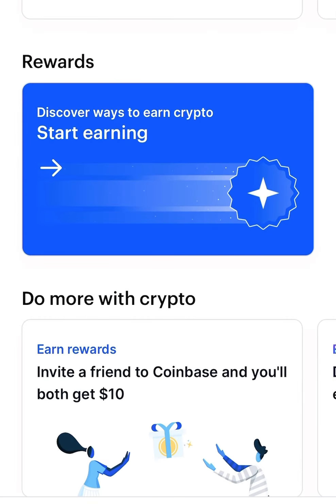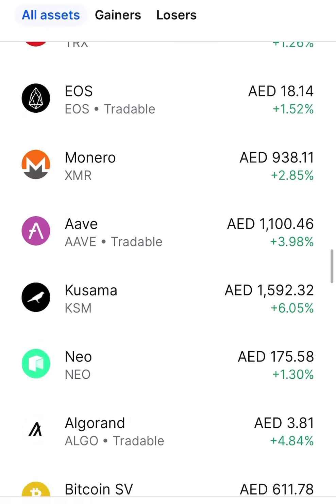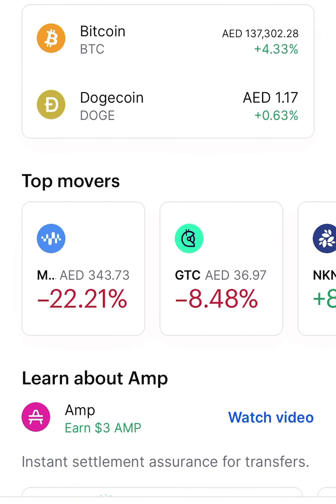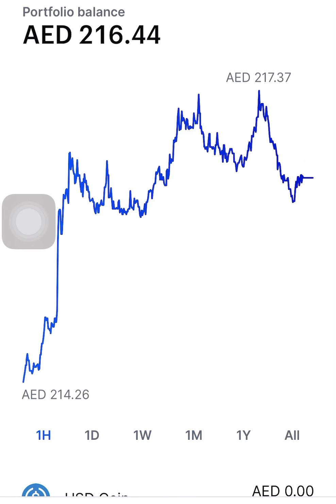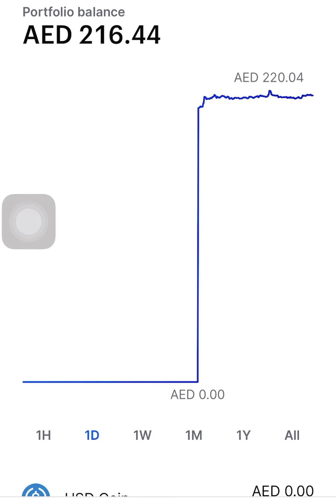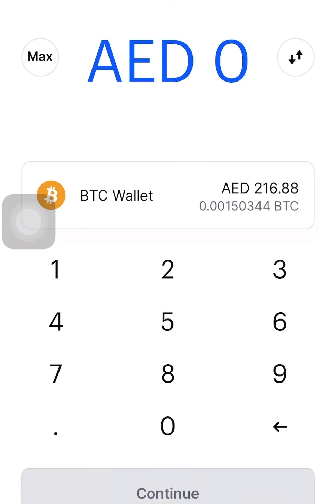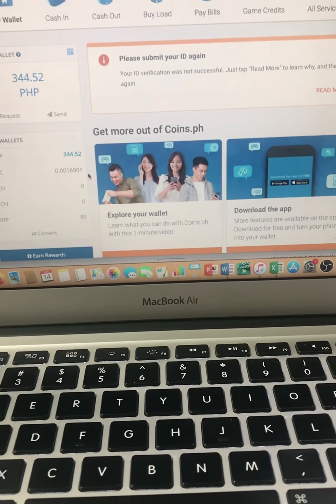Sometimes it takes a lot of time — you can even sleep over and wait until it is fully processed. Now it has come in to my Coinbase account, and you can see here the 216.44 which is ready to be sent to my Coins.ph.